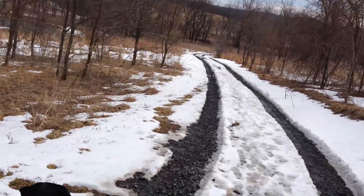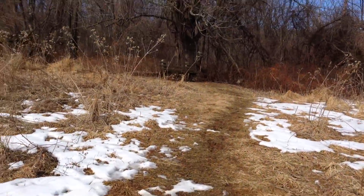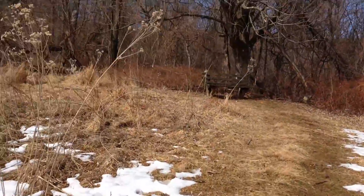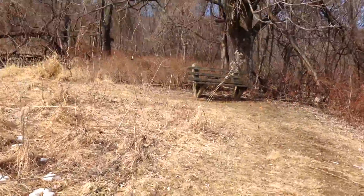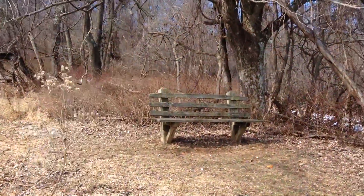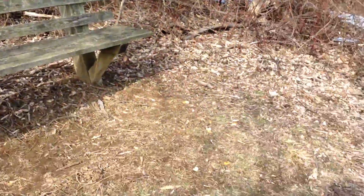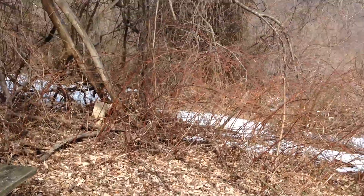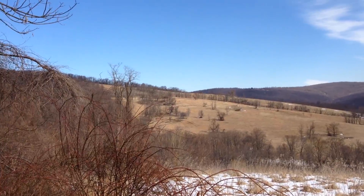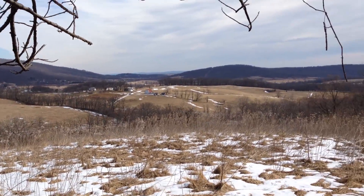We're coming up on a scenic overlook. It's kind of nice — they put a little bench up here where you can hang out. Tucker and I are going to grab a little snack and drink some water. We'll have a seat up here and I'll show you what this looks like. Somebody left their orange peels up here. It's really pretty up here — you can see the little farmhouse and stuff down below.